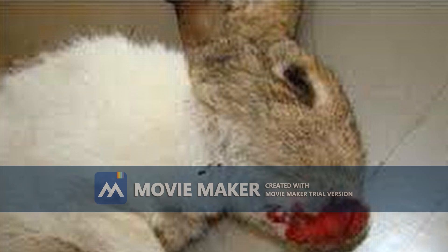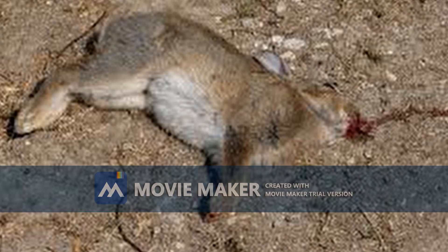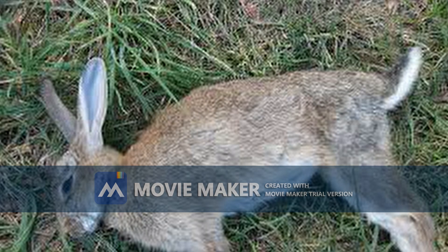Rabbit hemorrhagic disease is a highly infectious, reportable, and fatal animal disease caused by rabbit hemorrhagic disease virus type 2, RHDV-2. The RHDV-2 virus can cause rapid onset disease — often the only sign of illness is sudden death in domestic rabbits.